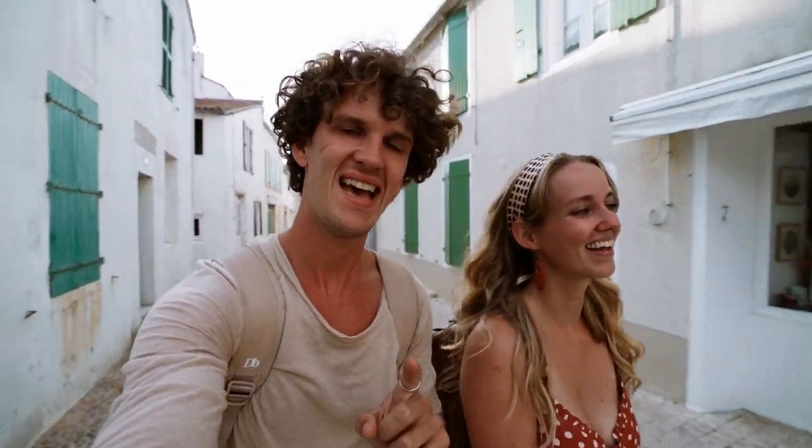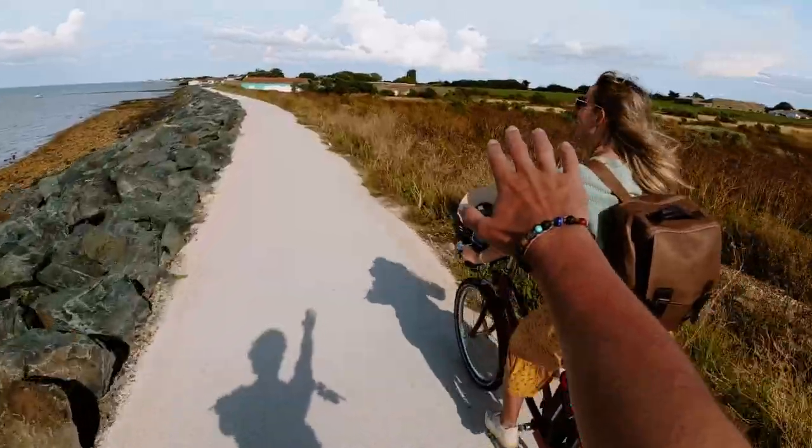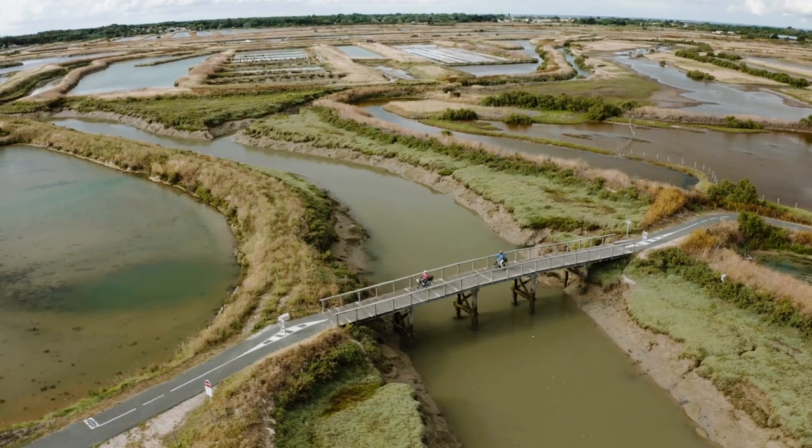We're currently exploring the cute streets of Ars de Ré. This afternoon we had a full tour of the island by tuk-tuk — an electric tuk-tuk — and an electric bike. We went to all of the beautiful nature reserves, through the marshes, and we've seen so much of the island already in just half a day.